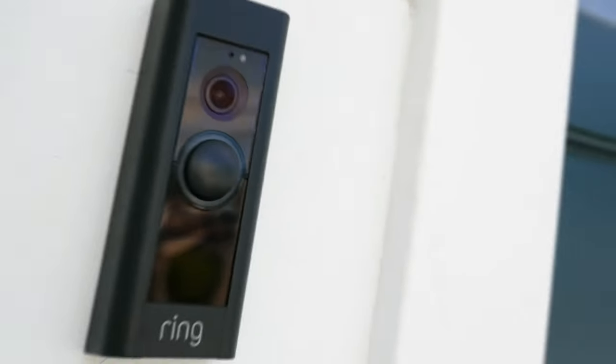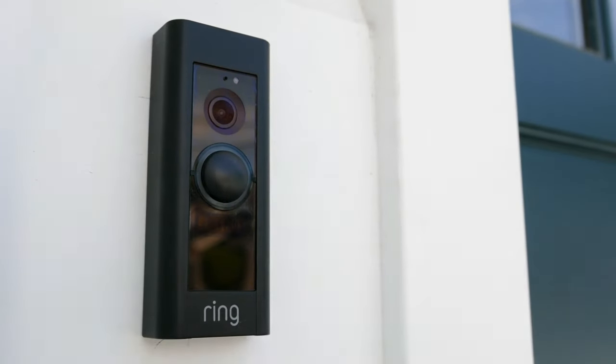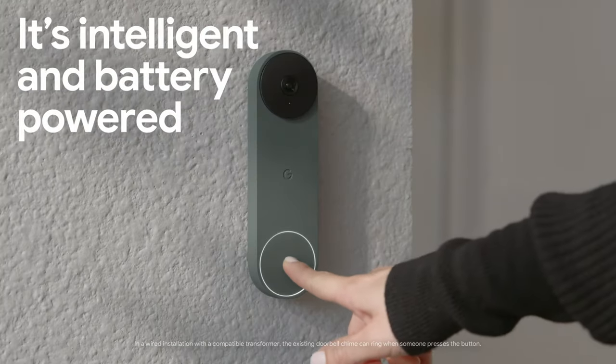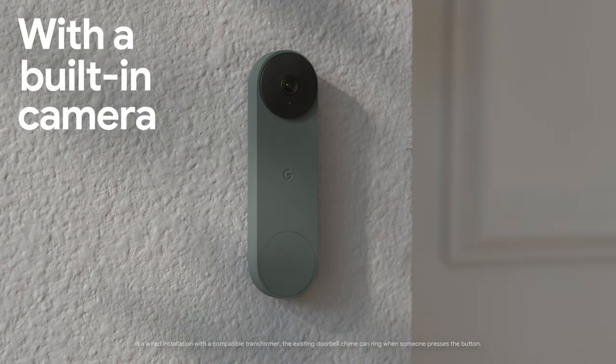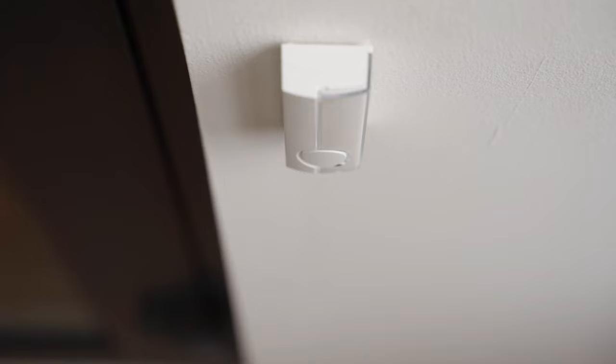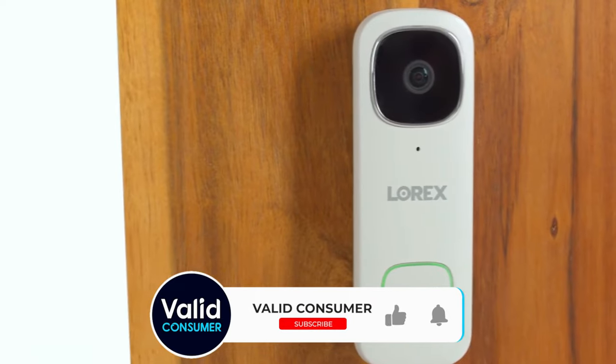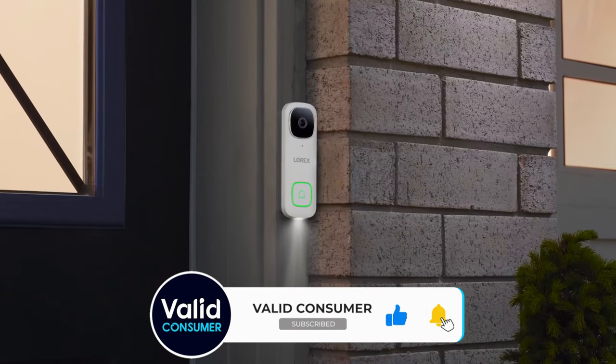Smart video doorbells have come a long way and proven themselves a useful accessory for both security and convenience. Unfortunately, many of the top consumer brands command a subscription fee to get the most out of their otherwise excellent products. If you're like me, you'll be seeing the number of subscriptions you have for various things increase, so it's worth looking at options for a great video doorbell without a subscription.